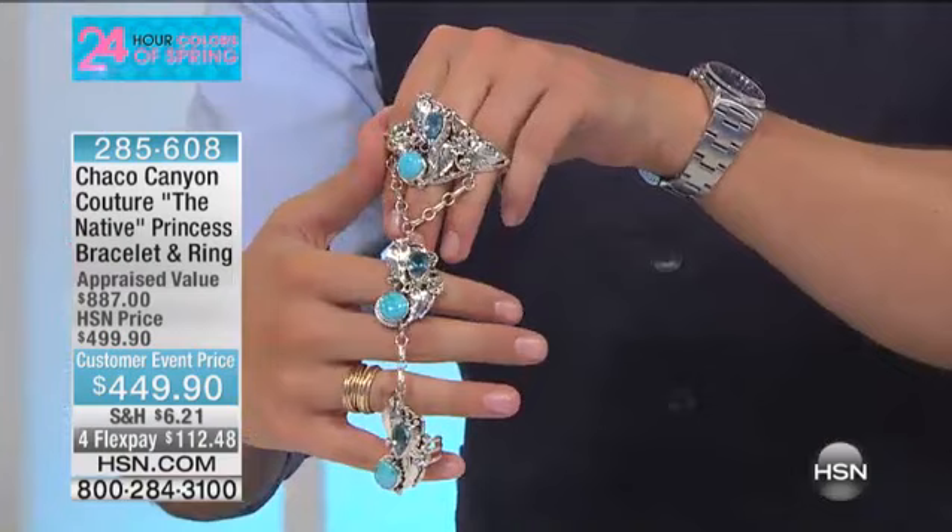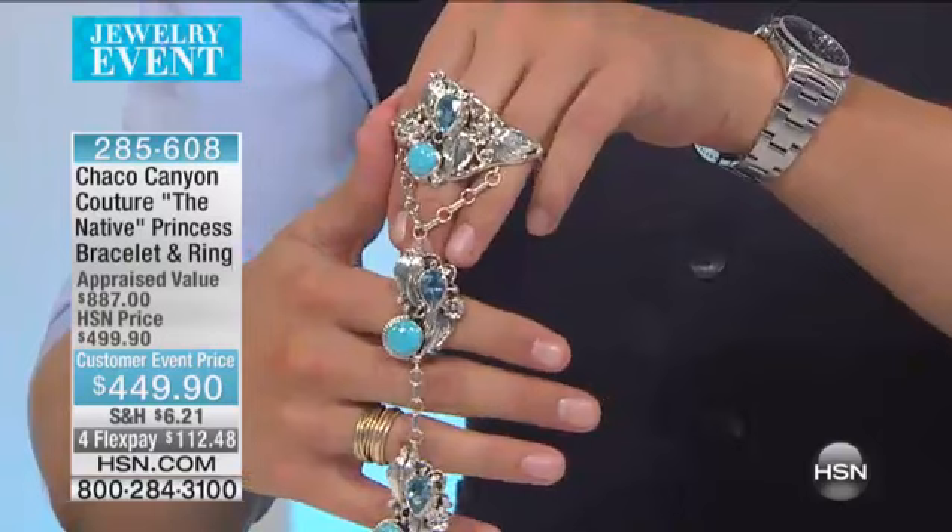My name is Brett Chuckerman, we're doing it with Chaco Canyon this hour, and Jennifer Juwan is joining us. Holy moly, are we about to show you something that you have probably never seen before — something that is absolutely ornate, beautiful, dramatic, covered in genuine gemstones, and some of the most beautiful silversmith work I have ever seen in my entire life.